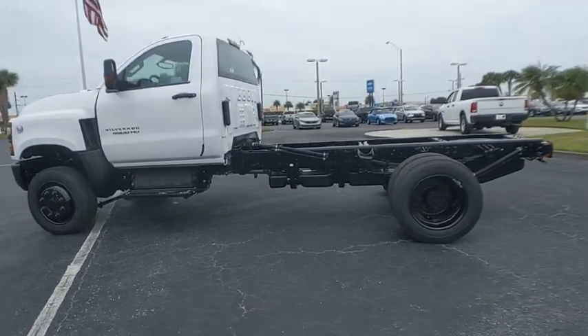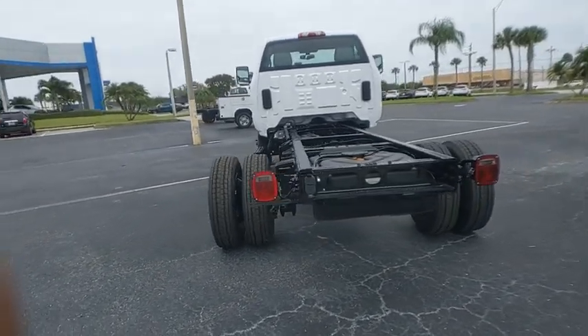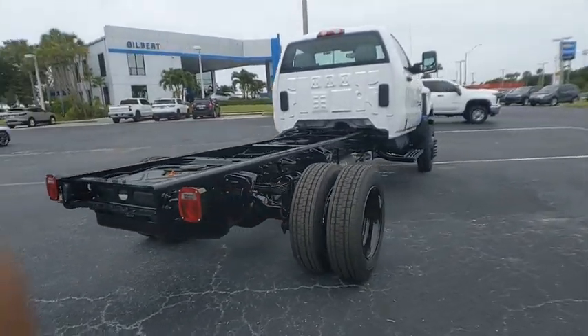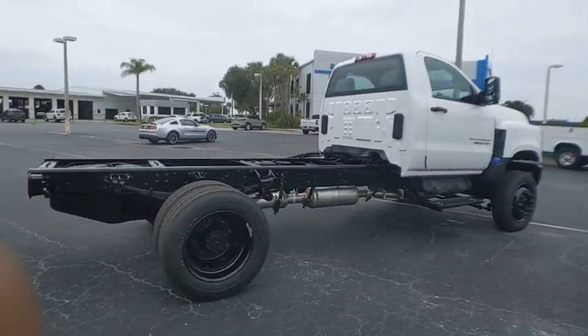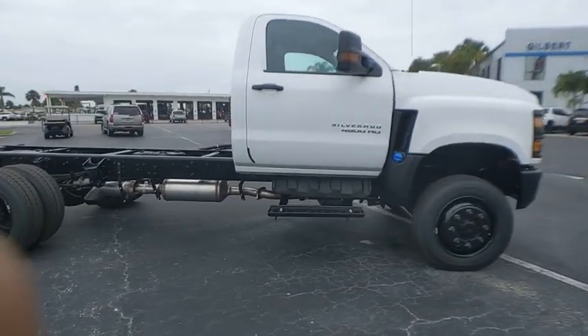This vehicle has less than 100 miles. Here are some of this vehicle's great options: four-wheel drive, turbocharged, traction control, stability control, daytime running lights, remote keyless entry, steel wheels.